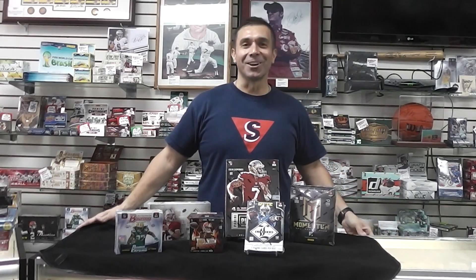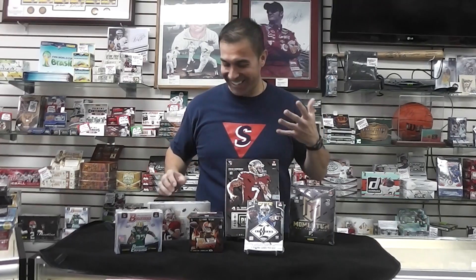Hey guys, welcome back to Showtime Cards. We're always having fun back here, so these guys kind of get me going in the morning. It's Monday morning. We are here to announce a box break this Friday, August 8th. We're going to do one Friday at 6:30. People are off Friday, so it's a nice way to kick off the weekend.